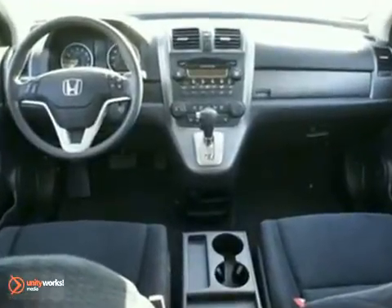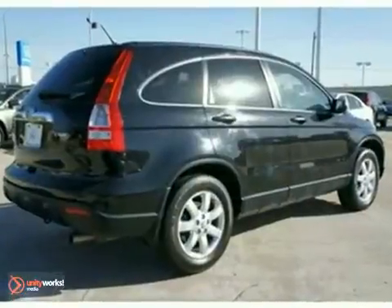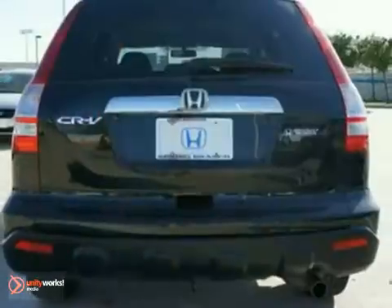Hurry and take advantage now. This CR-V will save you cash at the pumps with its fuel-efficient 2.4-liter engine. It's Honda certified, meaning you get the reassurance of dual warranties.